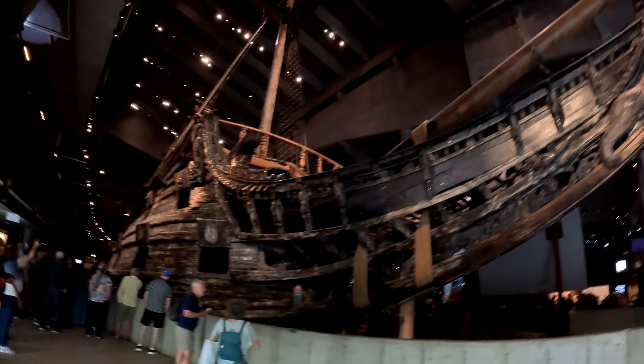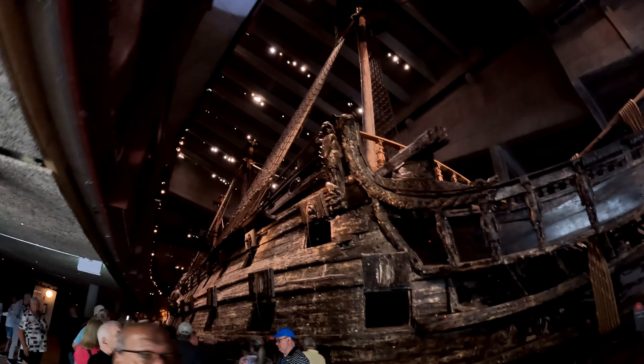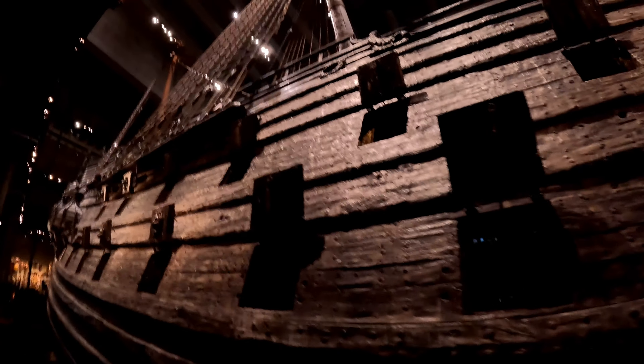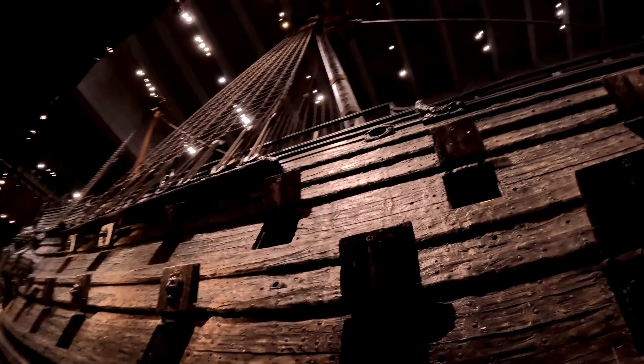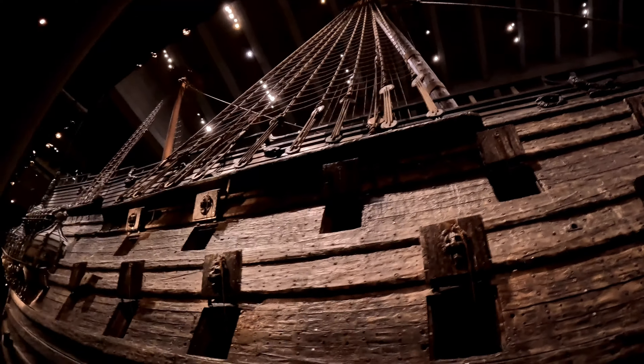We're going to the Vasa Museum. This ship was found and raised in 1961, but it spent over 300 years on the bottom of the ocean. The Vasa was a Swedish ship built in 1628. It sank after sailing about 1,400 yards into her maiden voyage on 10 August 1628.